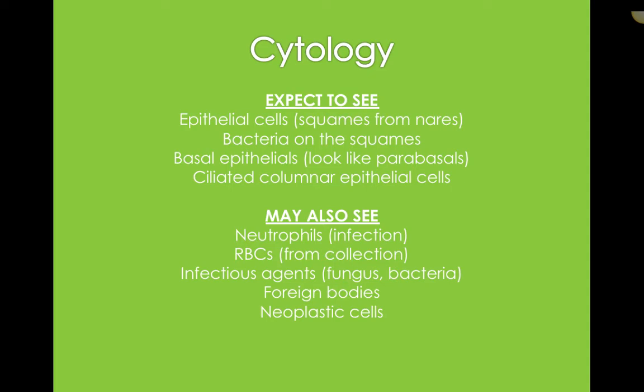You may also see neutrophils — not ideal; that's telling us there could be infection or inflammation. Red blood cells might be contamination from collection, or could indicate something is actively bleeding. We might be on the lookout for infectious agents like fungus or bacteria. Looking for foreign bodies is more of a gross examination — when the doctor uses the scope inside the nose they'll look for any foreign material. And anytime we're doing cytology, we always want to keep an eye out for neoplastic cells.